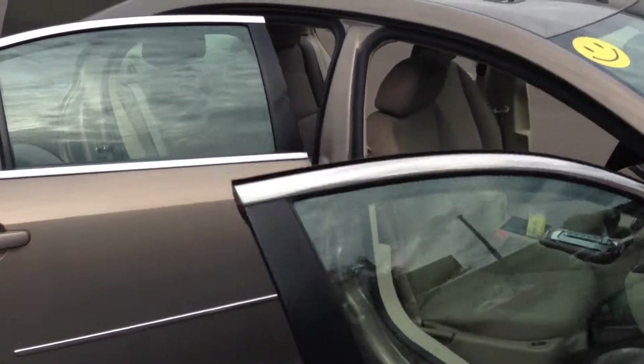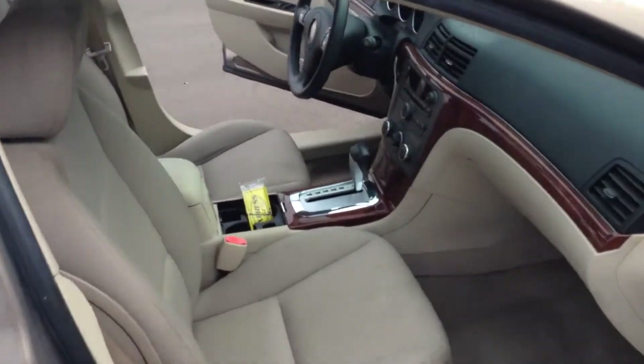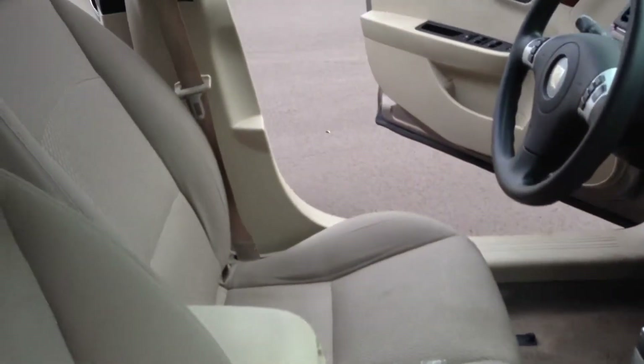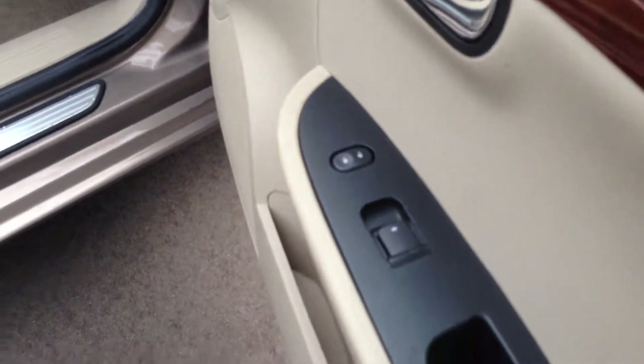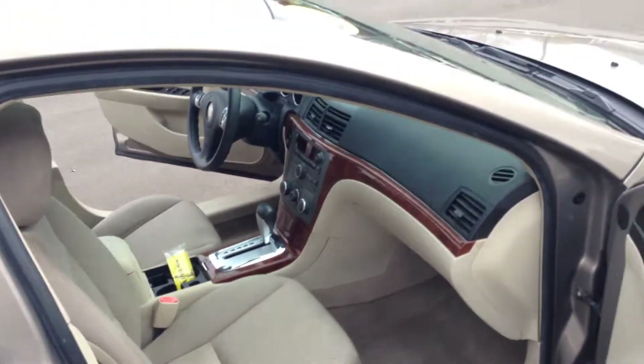Let's go on the passenger side. Inside it's very nice — cream colors all the way around. Got power windows. Looks very sharp and clean. That's very important.